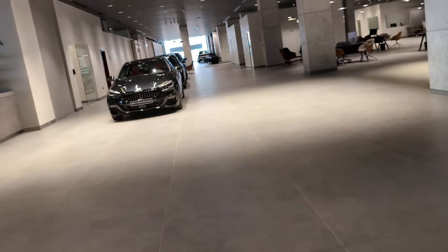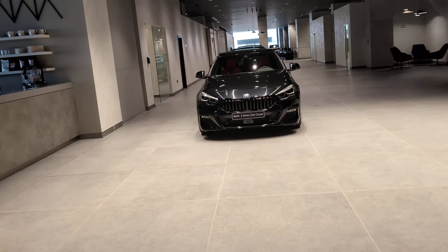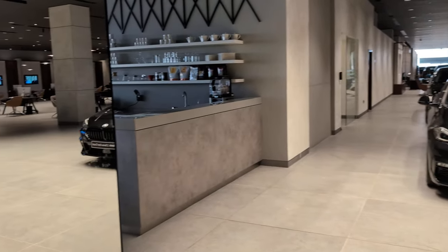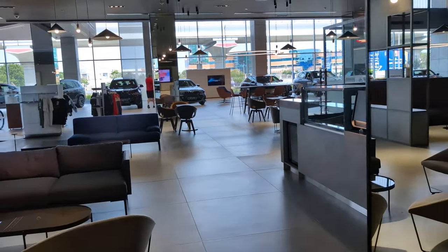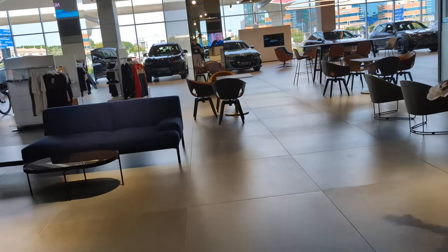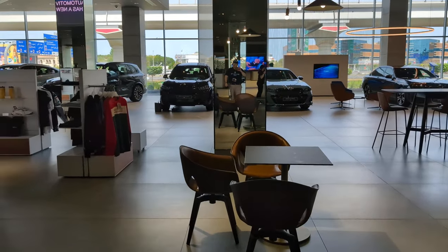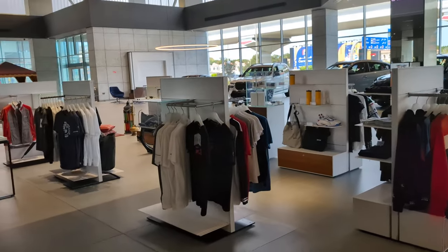Absolutely beautiful — it's very beautiful. They have some really nice looking cars here. There's a cafe but she's not staffed — hello! They've got some BMW stuff on display.